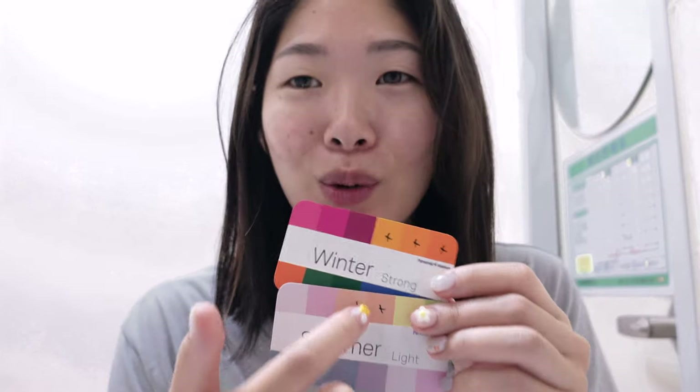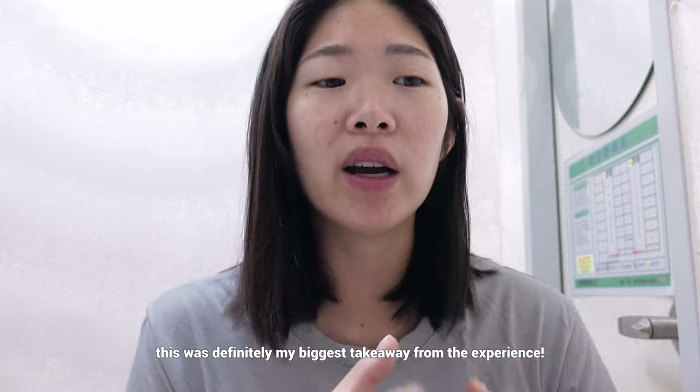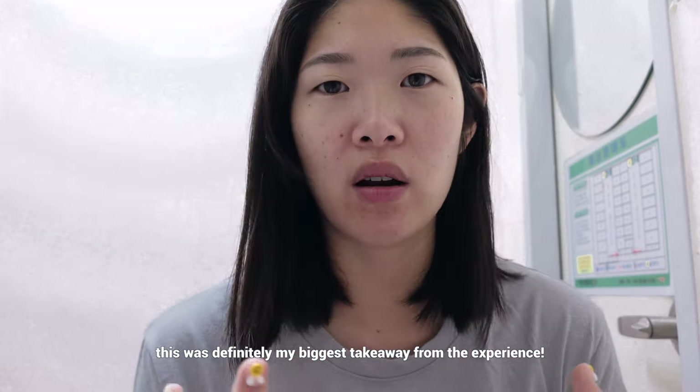She determined my best two seasons: winter bright and summer light. She gave me these color palette cards and also crossed out the ones I should avoid — orange is not my color, and very saturated green isn't really my color either. These colors are what's best suited for your natural look, what will naturally brighten your skin tone and compliment you.